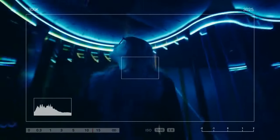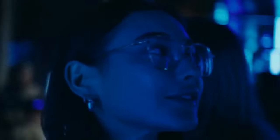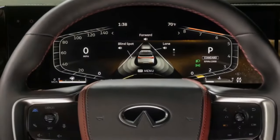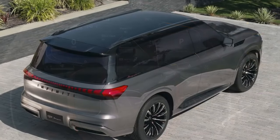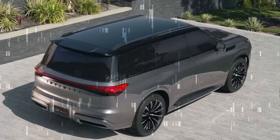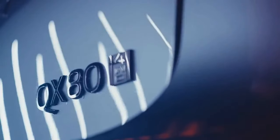Beyond its design, the 2025 Infiniti QX80 stands out for its luxurious features. Starting at $84,445, the base Pure model is well-equipped with heated 10-way power-adjustable front seats, driver's seat memory, power-folding third-row seats, heated second-row captain's chairs, a power tilt/telescoping steering wheel, remote starting, a wireless phone charger, and a 14-speaker Klipsch audio system.